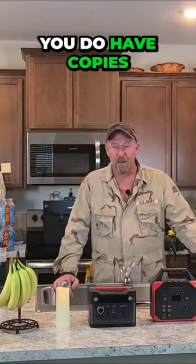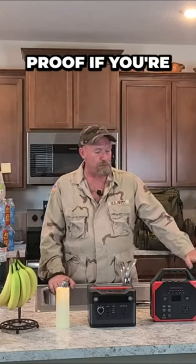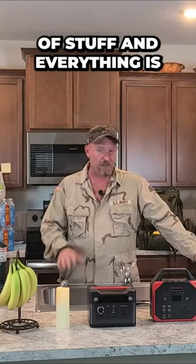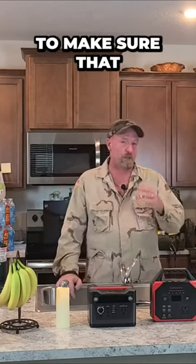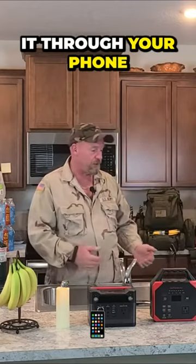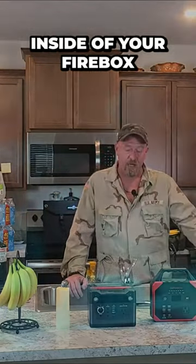You also want to make sure you have copies of anything related to your animals. If you're going to a shelter, you'll need proof that your animal has had its shots and that everything is up to date, and that your animal is registered with your local town. Have them email it to you so you can access it through your phone, but also keep physical copies stored inside your firebox.